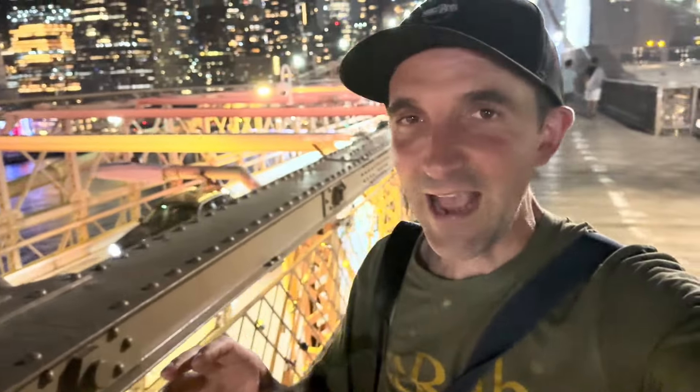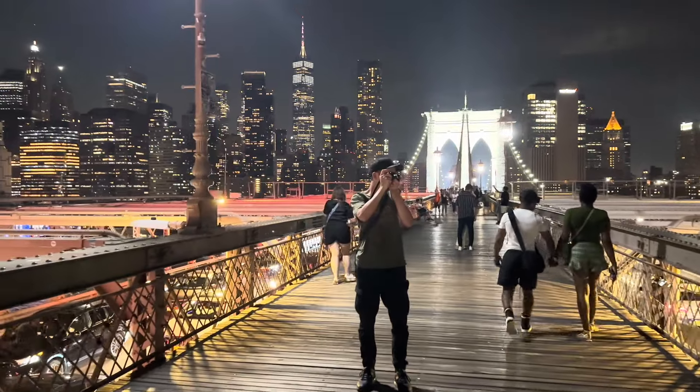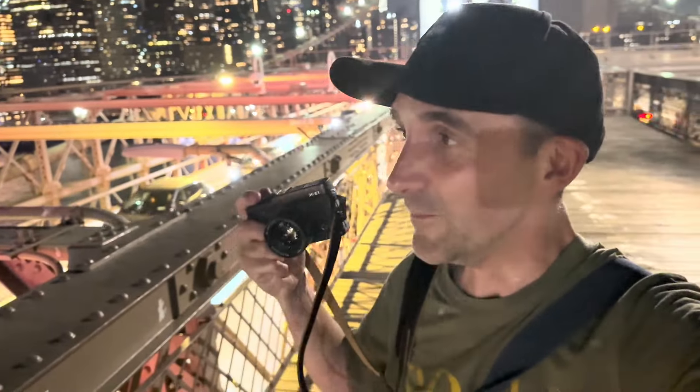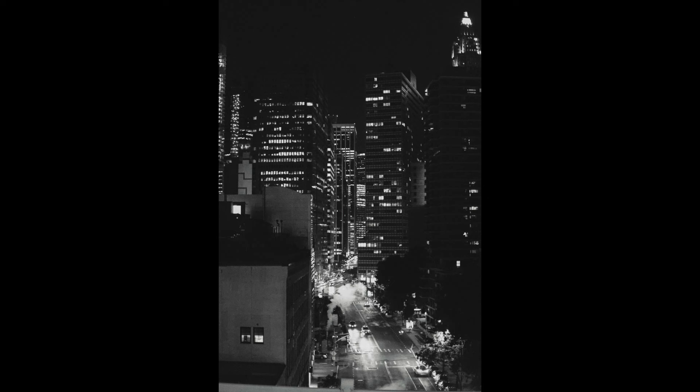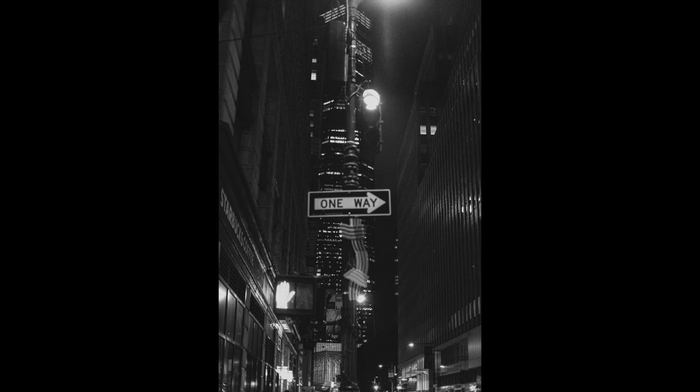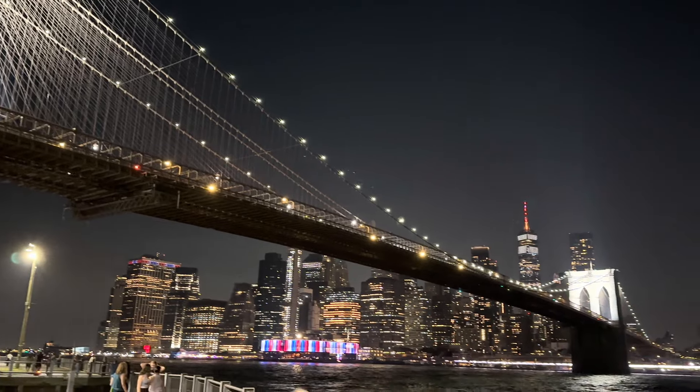When it comes to capturing street photography at nighttime, I think New York has to be one of the best places in the world — just so much going on, so much activity. This XE-1 gives me that chance to really make the most of this sensor and bring out that grain and texture in the image. We just crossed over to the other side of the Brooklyn Bridge to get some more photos and it's just so incredible.